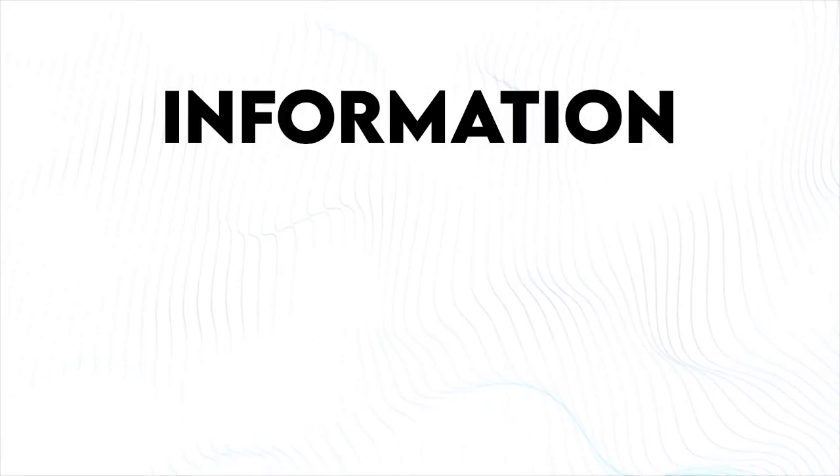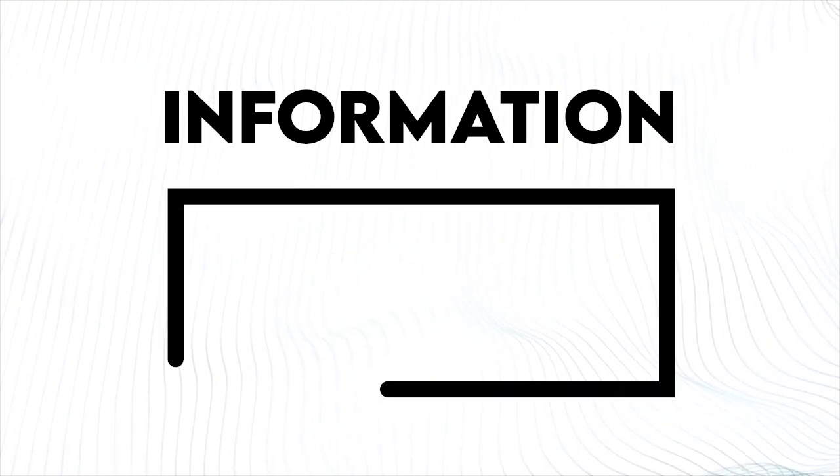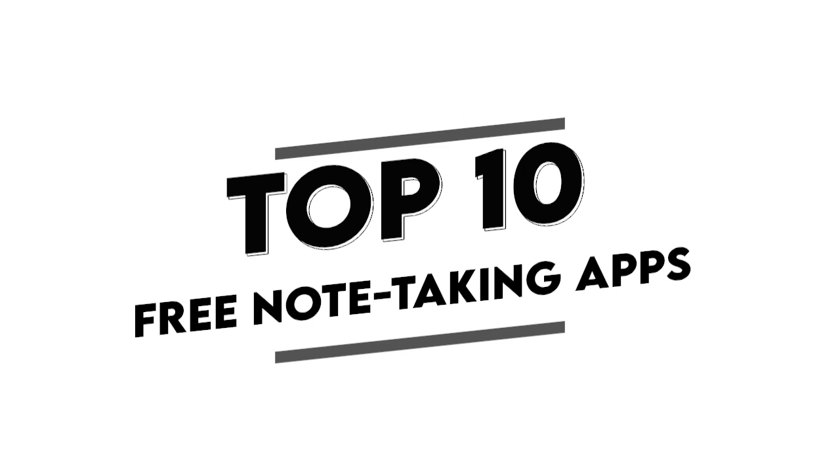Imagine this: every piece of information, task, and idea that you need to remember, neatly organized and accessible at your fingertips. That's the power of a good note-taking app. It's about freeing your mind so that you can focus on the more important things. And that's why today we're covering the top 10 free note-taking apps that help you achieve peace of mind and simple organization.